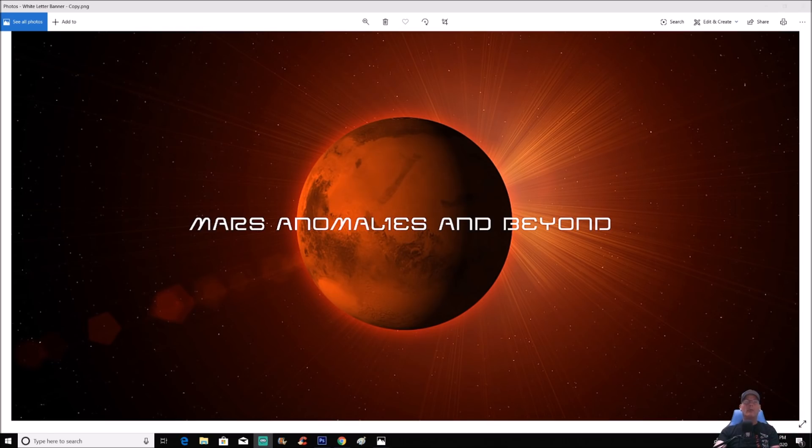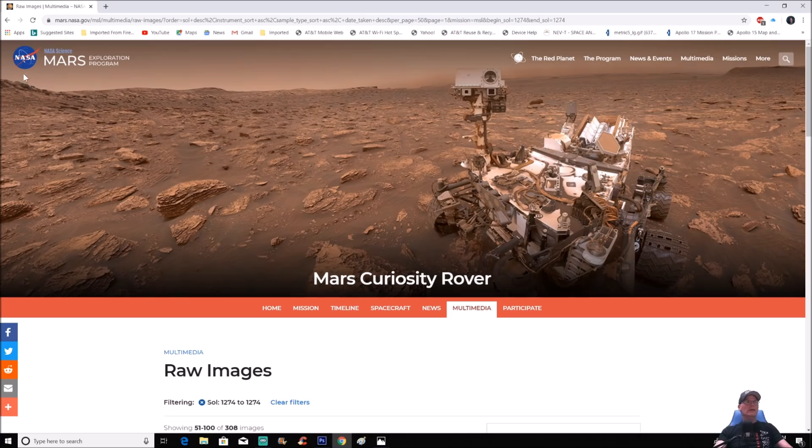What's going on everyone, welcome back, hope everybody's having a great day. We're going to Sol 1274. When you see this photo at first you think two things: was the exposure brought down quite a bit for a reason, or was it simply at dusk? Let's have a look.